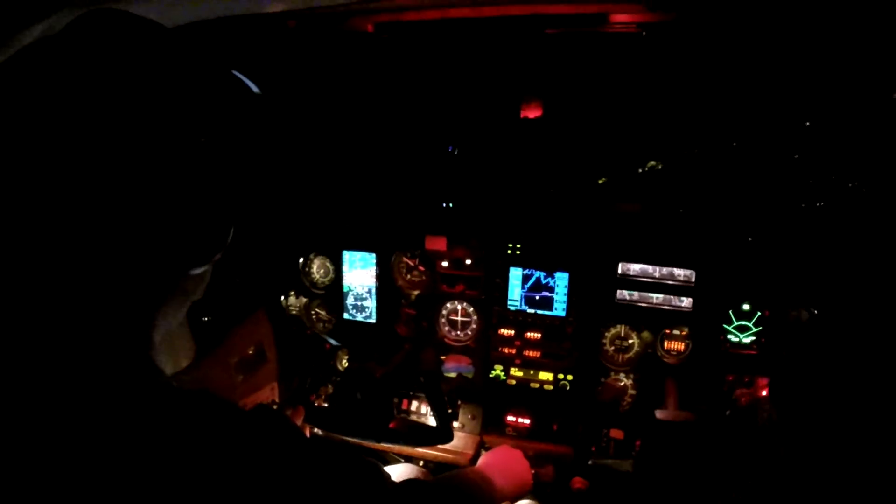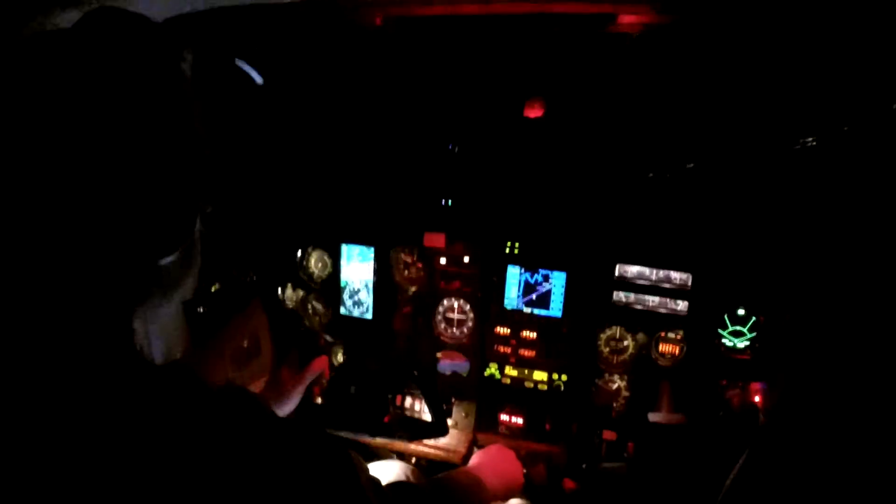Cleared for the approach — not yet. Maintain 4,000. Maintain 2,700, established on the final. You're cleared for the RNAV runway 5R approach. Keep your speed up on final please, jet traffic to follow you. 2,700 till established, jet traffic. Keeping the speed up, cleared for the approach, 5R, 522.